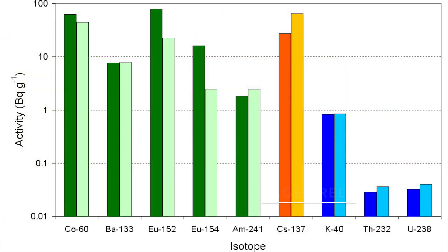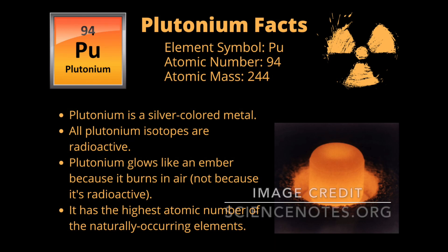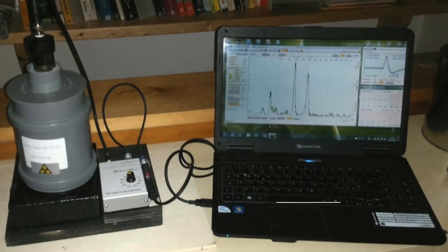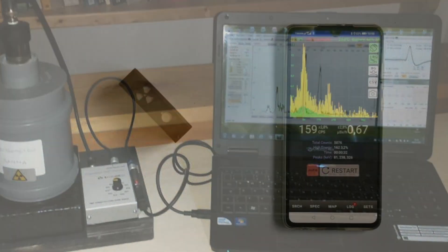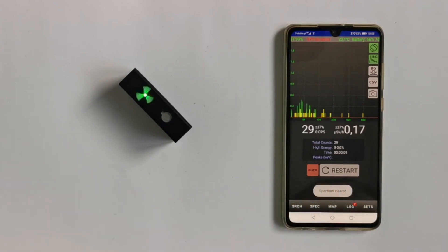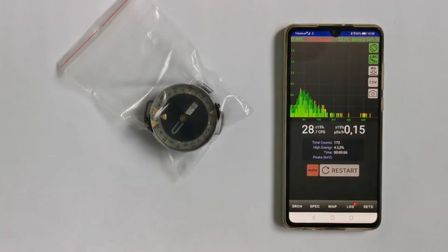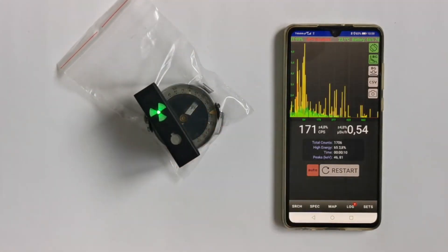However, true trinitite has a very specific spectrum, as a result of the use of plutonium isotopes for the actual bomb. Analyzed with a gamma spectrograph, it will disclose the several typical isotopes present in the trinitite that are unique for the site and material. This graph ultimately can distinguish fake trinitite from the real stuff.